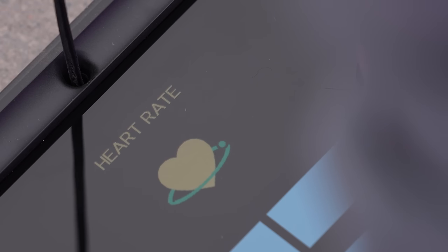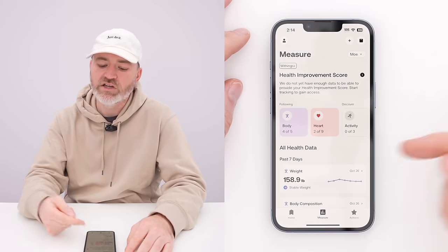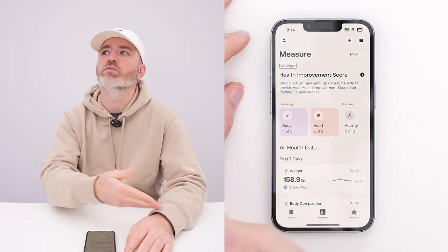We're also going to get heart rate — this is just standing heart rate, measured alongside those other data points. Any other Withings devices you have are also going to be contributing to this overall data within the application, without needing to check other places. So activity data, for example, would show up here if you were wearing one of their devices.